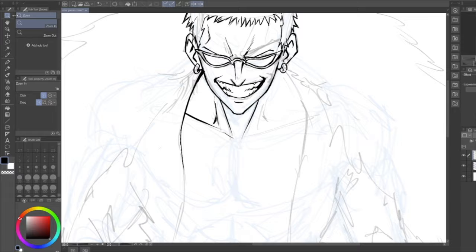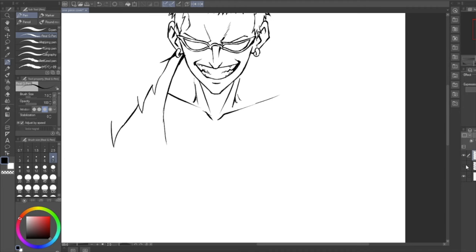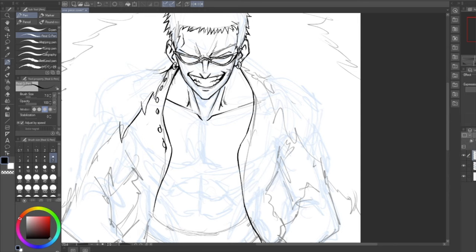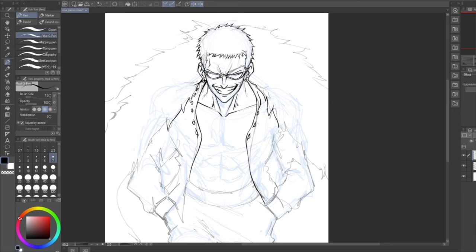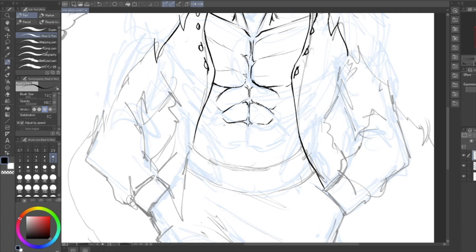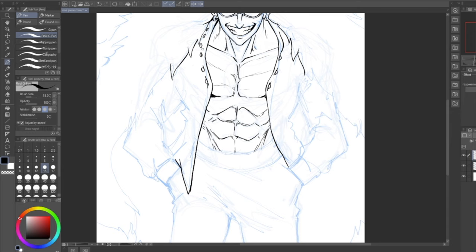First and foremost, let's talk realism. Now I know a lot of you don't want to hear this, but if you want to know how to stylize, I suggest learning how to realistically — or at least somewhat realistically — depict something before you stylistically try to interpret it. Now I know there's been a lot of backlash from people who say learn realism before you stylize, and for the most part I'm on the side that says you don't need to draw realistically to stylize, but I'd be lying if I said you didn't need a proper foundation.